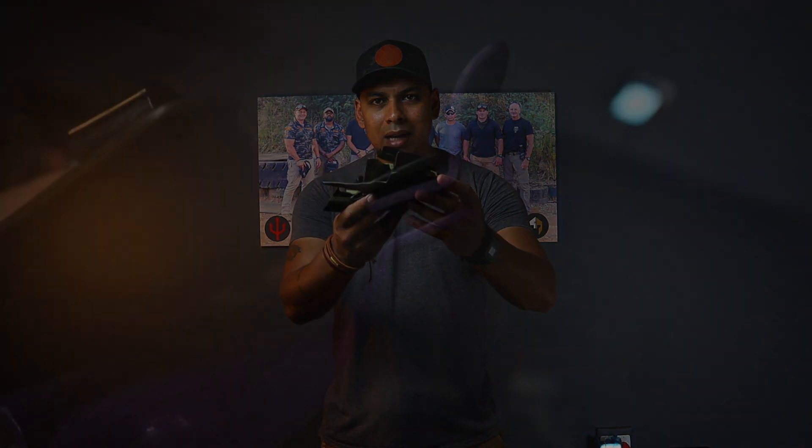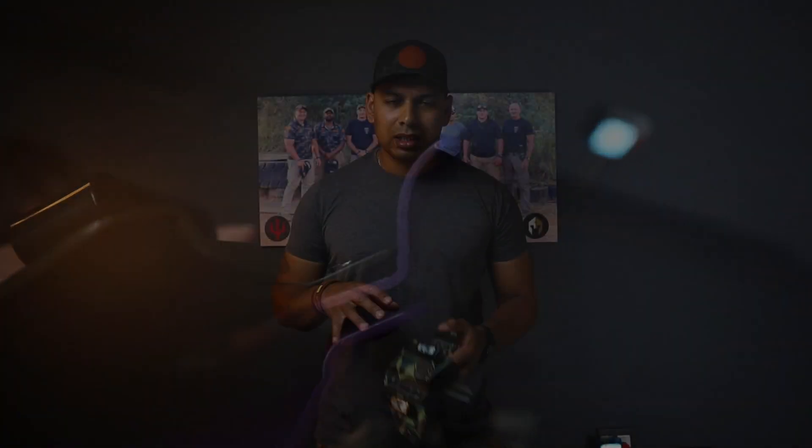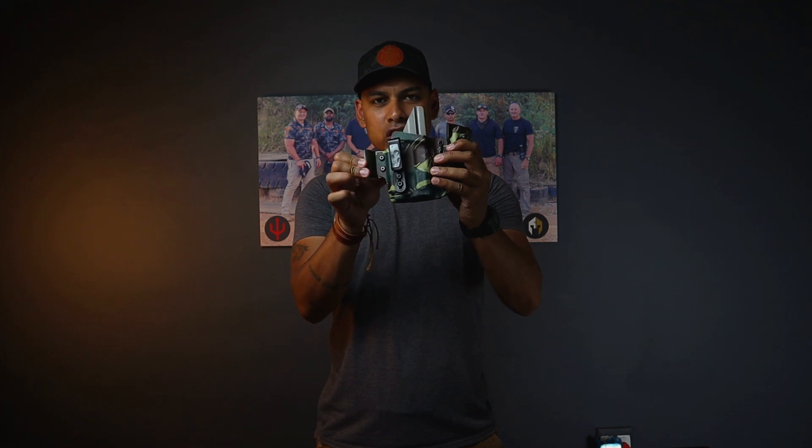The Southwest Holsters have the claw built in between the Kydex layers. It's essentially: Kydex, spacer, claw, spacer, Kydex. So if there's any bending force on the claw, it's the claw that will break and not the actual Kydex of the holster. In that case, Southwest Holsters will generally supply you with a new claw.